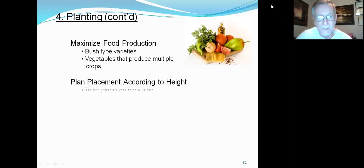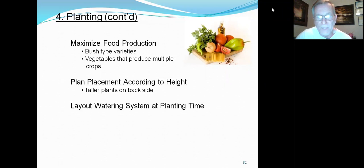Plant placement according to height — taller plants in the back is common sense, so they don't shade everyone else. Lay out a watering system at planting time. I've laid out four lines of watering, and wherever my plants are, I shuffle the line closer or further away so the water is there.